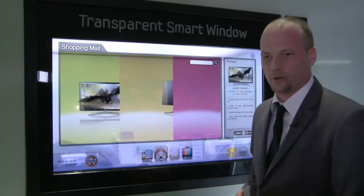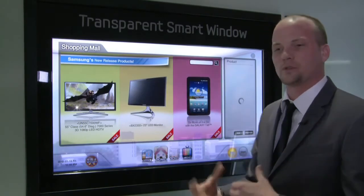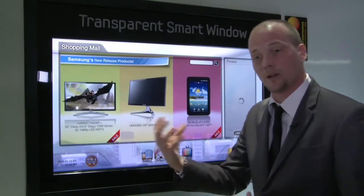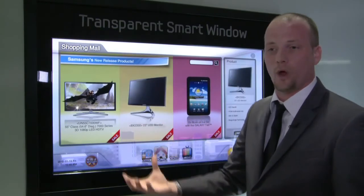Some other key features to point out: it is very eco-friendly, looking at about 10% power consumption because part of it is solar powered, getting its energy from the sun and allowing you to conserve energy within the home.